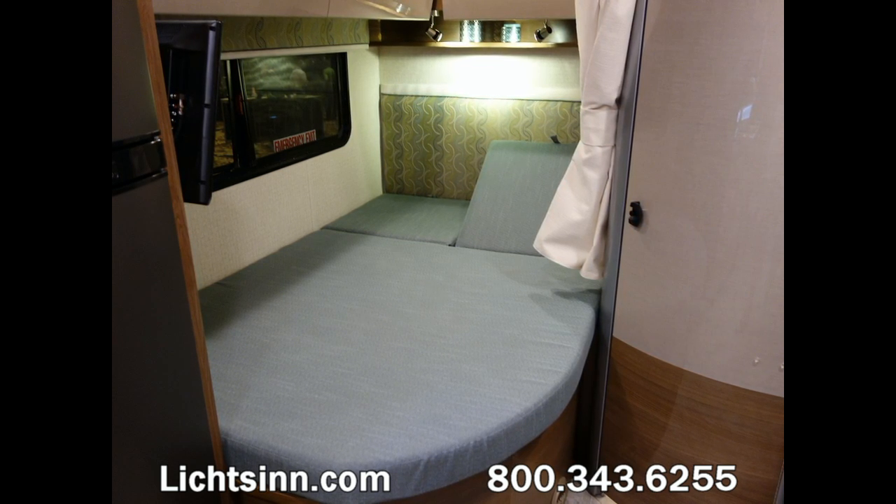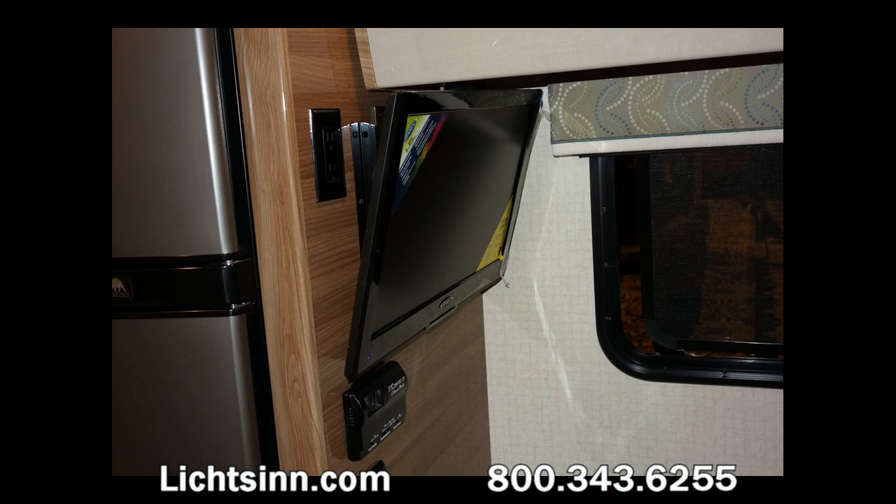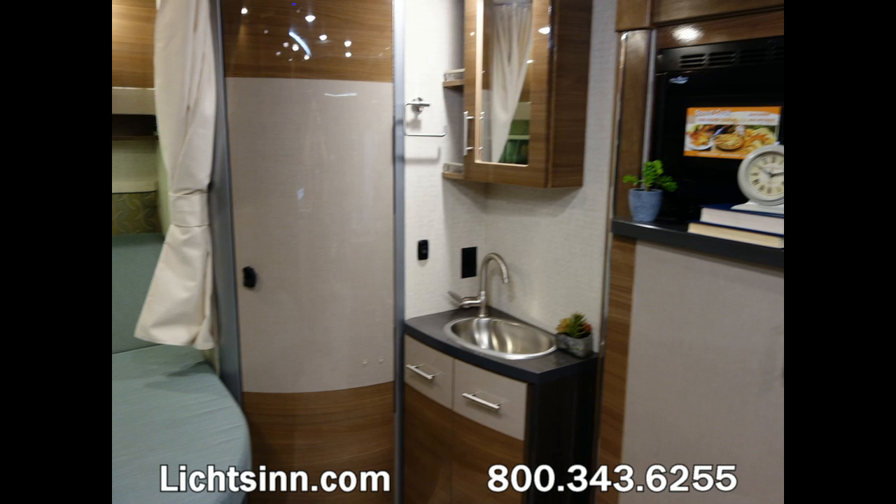These are stock photos from the Dealer Days unveiling; the actual colors we're offering will be slightly different, though available for 2015 and 2014. A factory-installed 22-inch high-definition television has been ordered for the rear bedroom. Below, you'll see the upgraded air conditioner with an integrated AC heat pump, along with a low-profile ducted furnace. The MCD roller shade system is continued throughout, as opposed to day-night pleated shades.